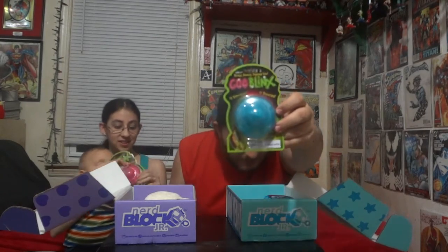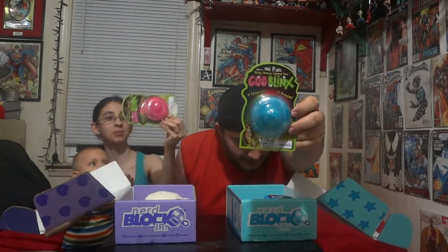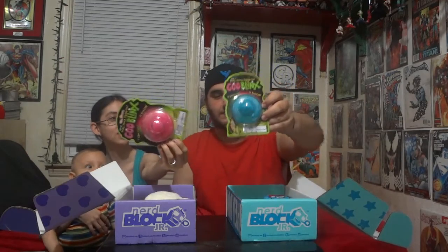First thing I see — and you and I both have it right at the top — are Goo Blinks. It stretches, it bounces, it reminds me of Gak a bit. It's like Silly Putty, sort of. But it's like an alien ship of Silly Putty. That's what mine looks like.